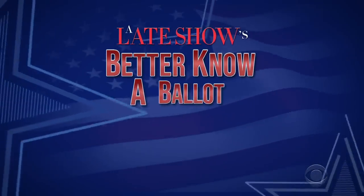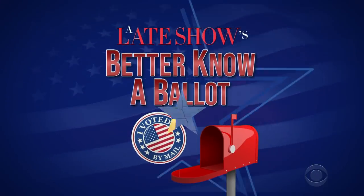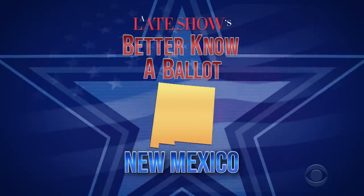Hello, New Mexico. I'm Stephen Colbert. Do you want to vote in the 2020 election? Of course you do. Everybody knows New Mexico is the smartest state in the nation. I'm going to show you how, because it's time for part 42 of our 50-part series, Better Know About It. Tonight, the greatest state in the nation, New Mexico — the voting enchanters.